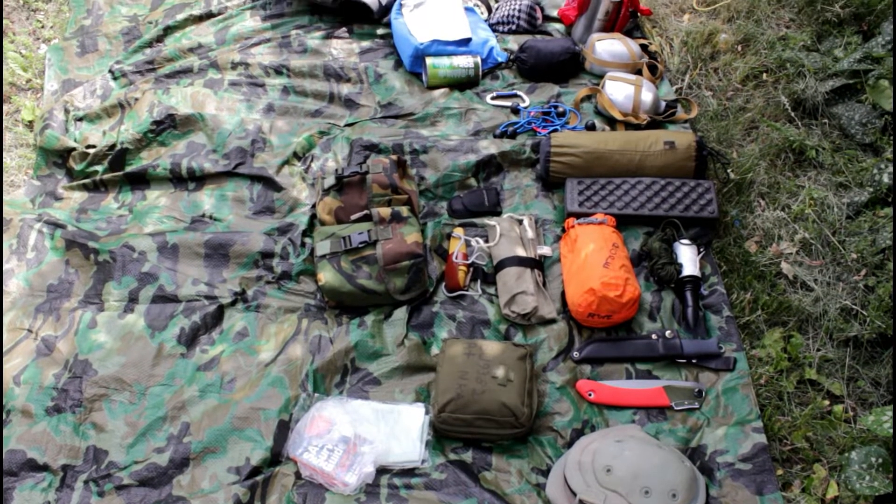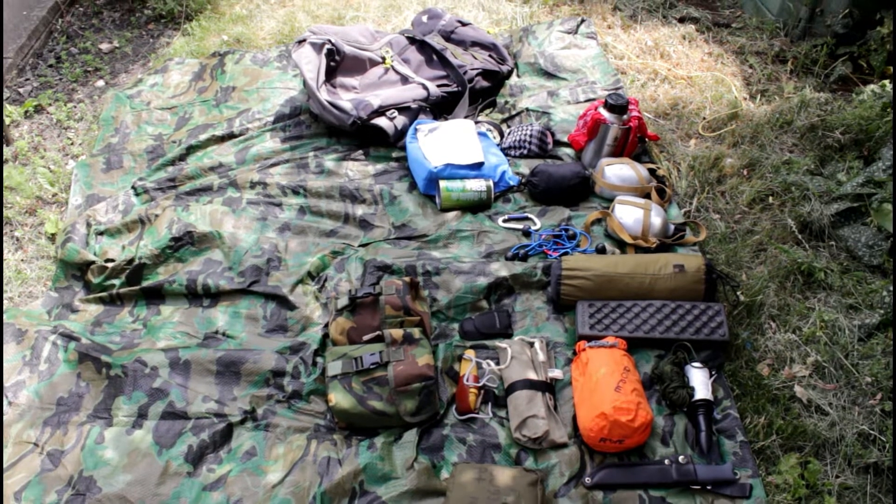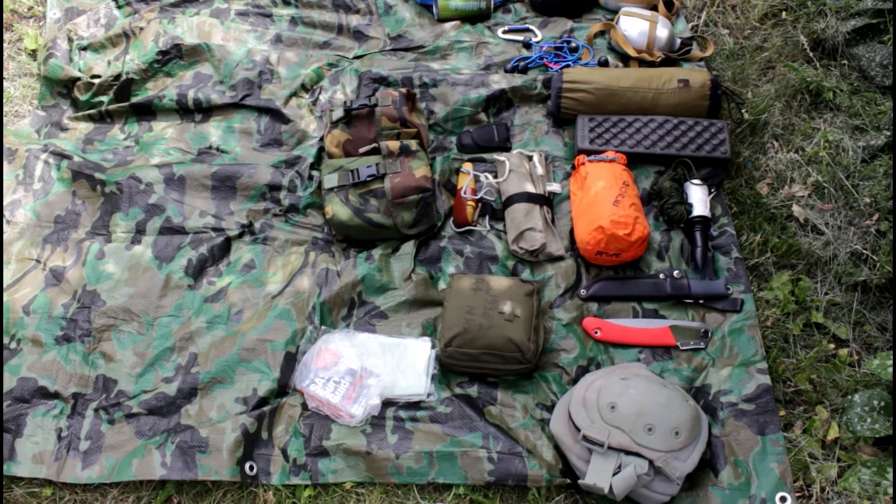Alright, so this is the stuff I bring with me when I go to the woods. Let's have a look in more detail at what I bring and what I swap out sometimes.